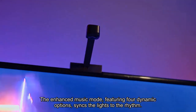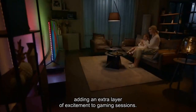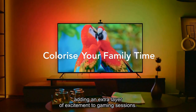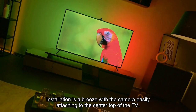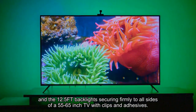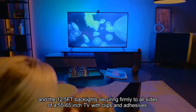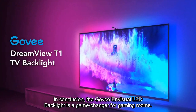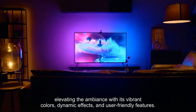The enhanced music mode, featuring four dynamic options, syncs the lights to the rhythm, adding an extra layer of excitement to gaming sessions. Installation is a breeze with the camera easily attaching to the center top of the TV, and the 12.5FT backlight securing firmly to all sides of a 55 to 65 inch TV with clips and adhesives. In conclusion, the GoVision LED backlight is a game changer for gaming rooms, elevating the ambience with its vibrant colors, dynamic effects, and user-friendly features.